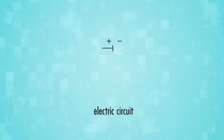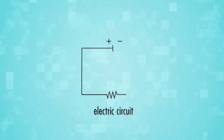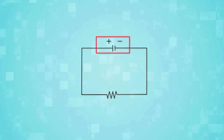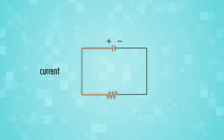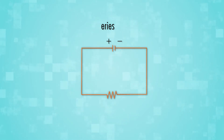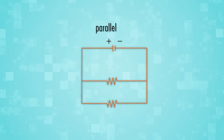An electric circuit is a path for electrons to flow. A battery or other source of electrical energy gives the force, or voltage, to start the movement. The rate of the flow is called the current. In a series circuit, the current has only one path to move. If one component stops working, the current stops. But in a parallel circuit, there is more than one pathway.